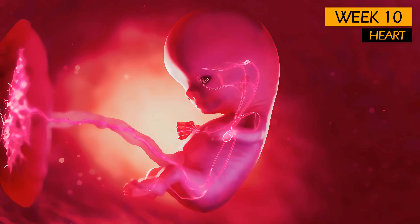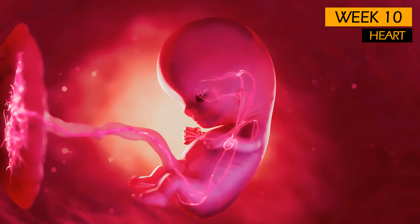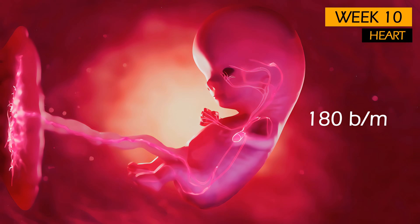The heart is now fully formed, with 4 distinct chambers, and beats at a rapid rhythm of about 180 beats per minute — 3 times faster than yours.